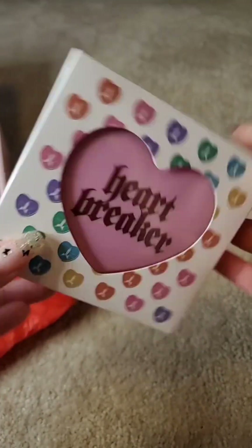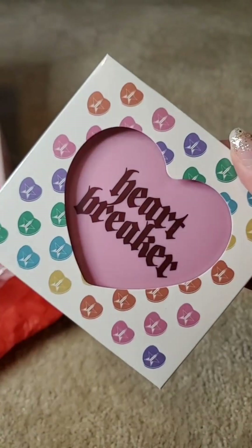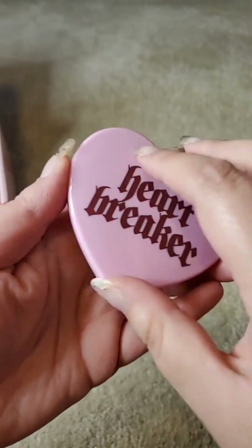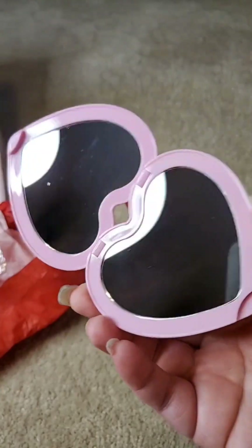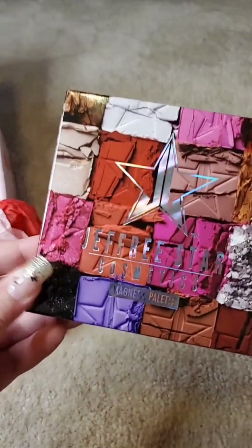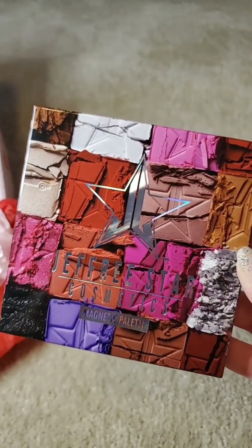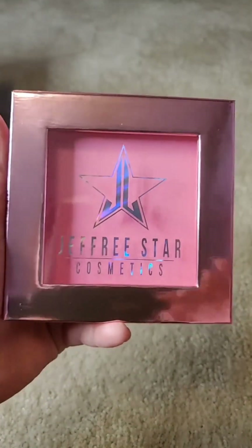First we have this Heartbreaker and oh, it's a mirror — how cute. It is plastic, but it's super duper cute. FYI, there's no Jeffree Star Cosmetics branding on here, but it's still cute. And of course we have the Men Netted Palette — same old thing that we get in all of our mystery boxes, so nothing new.